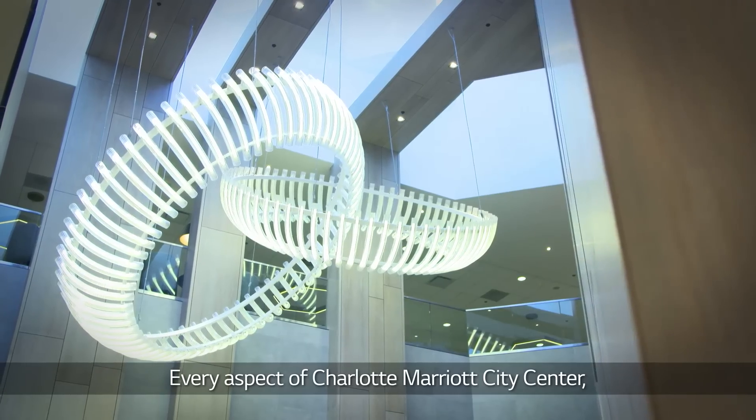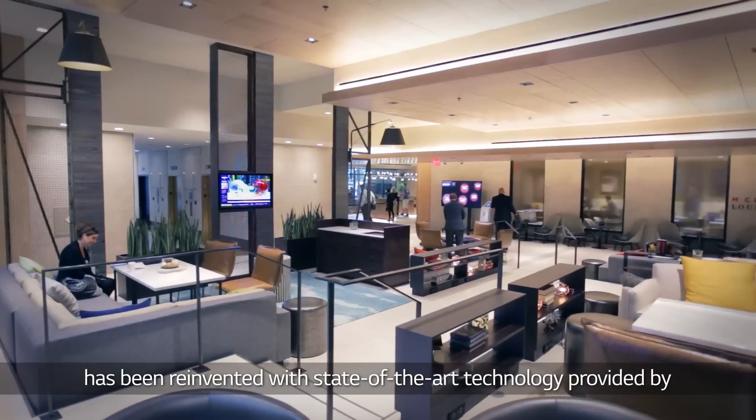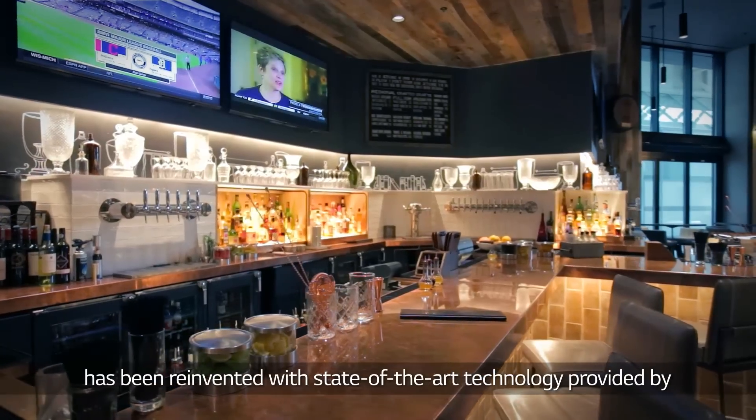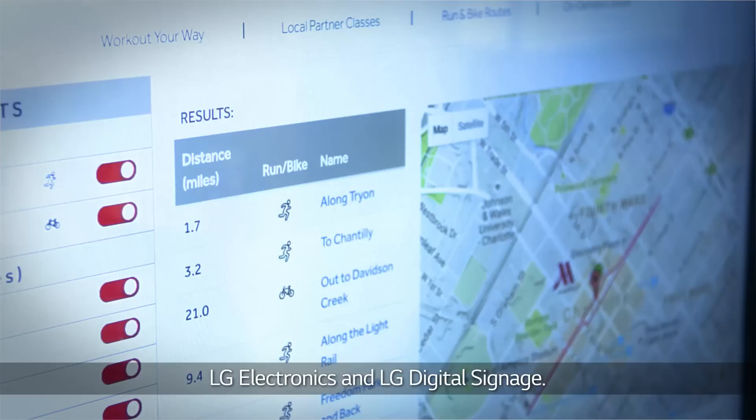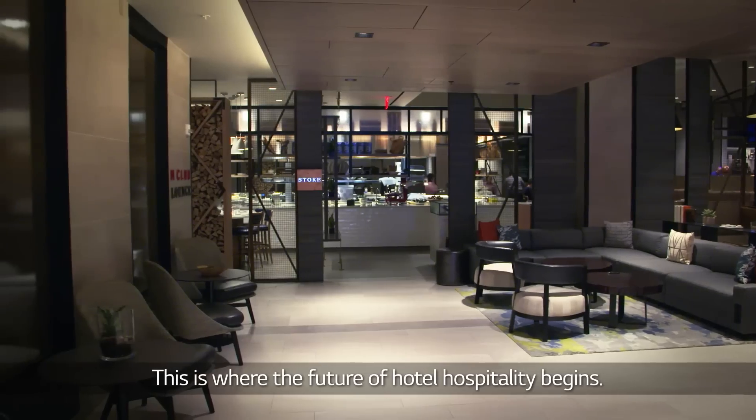Every aspect of Charlotte Marriott City Center, from its lobby to the fitness center, has been reinvented with state-of-the-art technology provided by LG Electronics and LG Digital Signage. This is where the future of hotel hospitality begins.